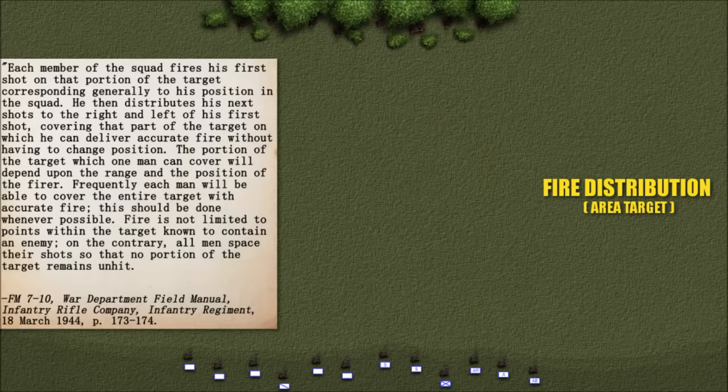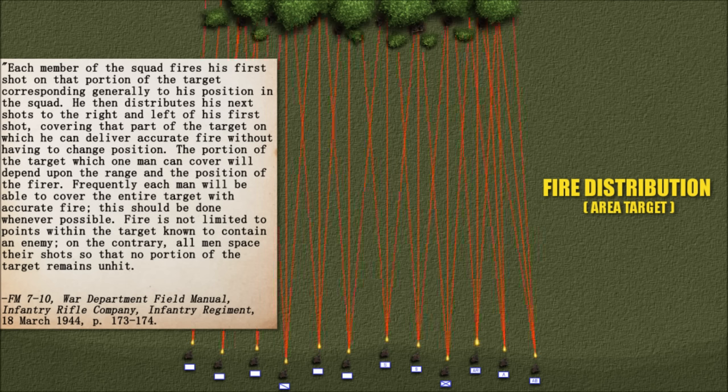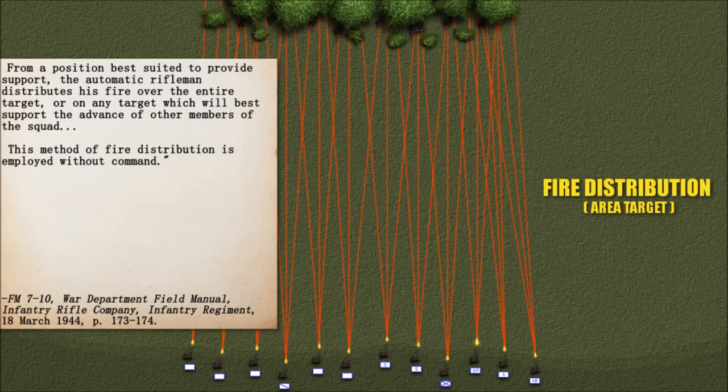Each member of the squad fires his first shot on that portion of the target corresponding generally to his position in the squad. He then distributes his next shots to the right and left of his first shot, covering that part of the target on which he can deliver accurate fire without having to change position. Frequently, each man will be able to cover the entire target with accurate fire — this should be done whenever possible. Fire is not limited to points within the target known to contain the enemy; all men space their shots so that no portion of the target remains unhit. The automatic rifleman distributes his fire over the entire target without command.